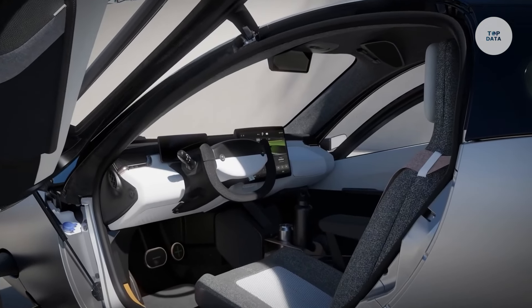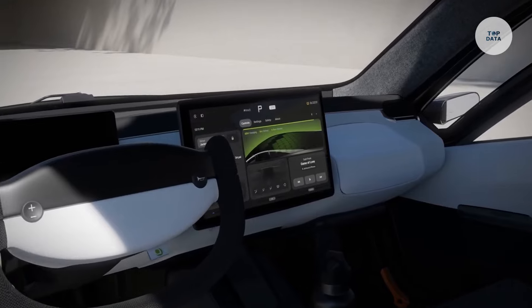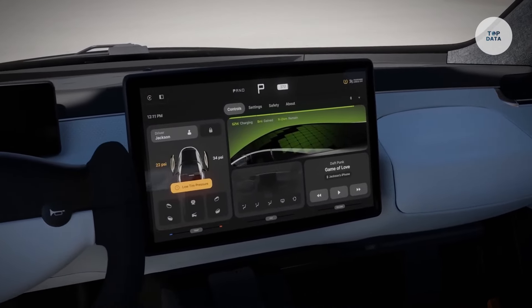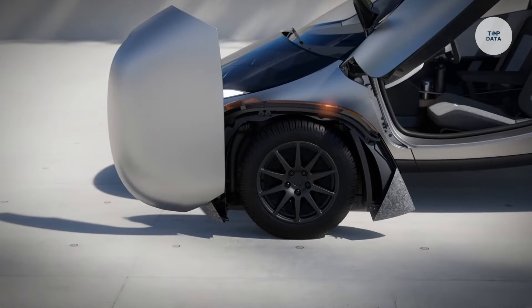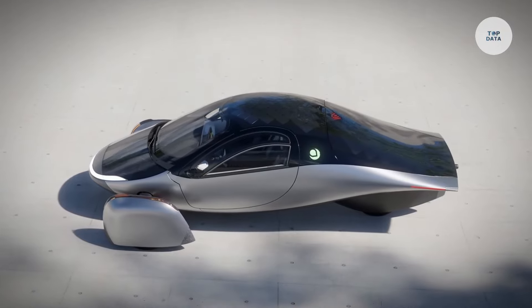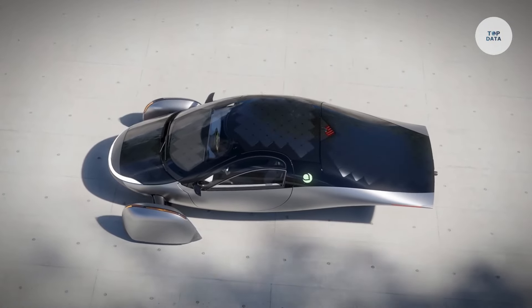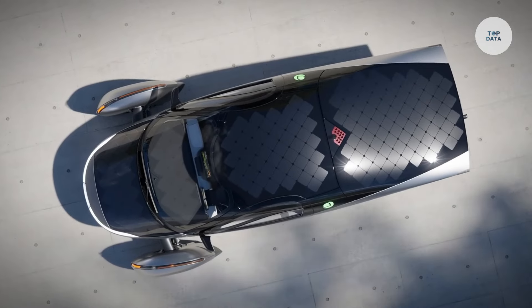It can accelerate from 0 to 60 miles per hour in just 3.5 seconds, demonstrating high performance. Built with lightweight composite materials, it remains durable and efficient. The APTERA seats two passengers and supports both Level 2 and DC fast charging. This vehicle is designed for urban commuters seeking an eco-friendly, innovative solution to reduce their carbon footprint.